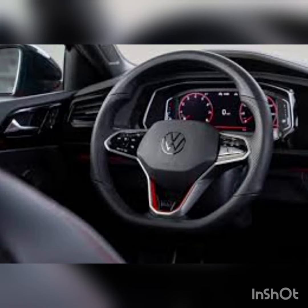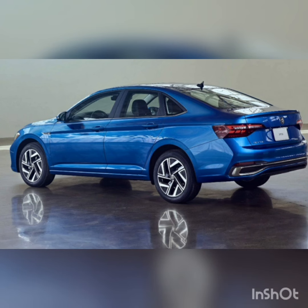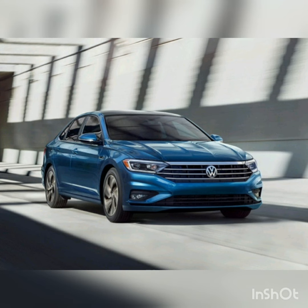The Jetta's comfortable ride smooths out most road imperfections. However, its steering is light, which doesn't make for a very engaging ride. That's where the Jetta GLI comes in. The GLI's adaptive damping suspension delivers a more agile ride that also remains pleasant.